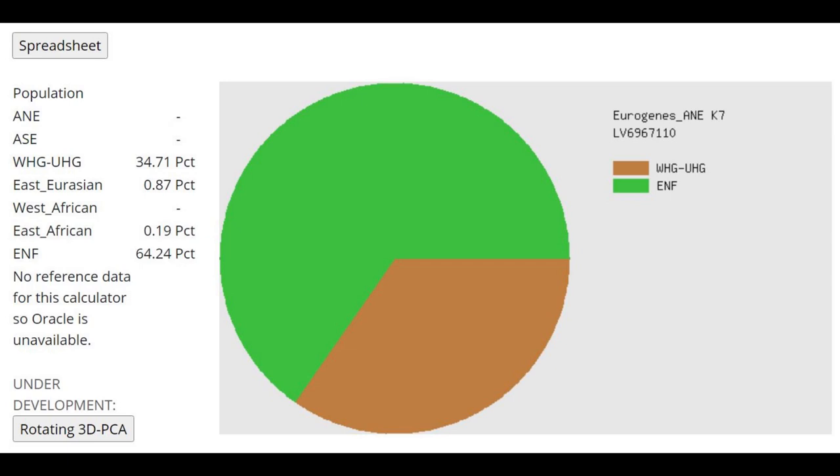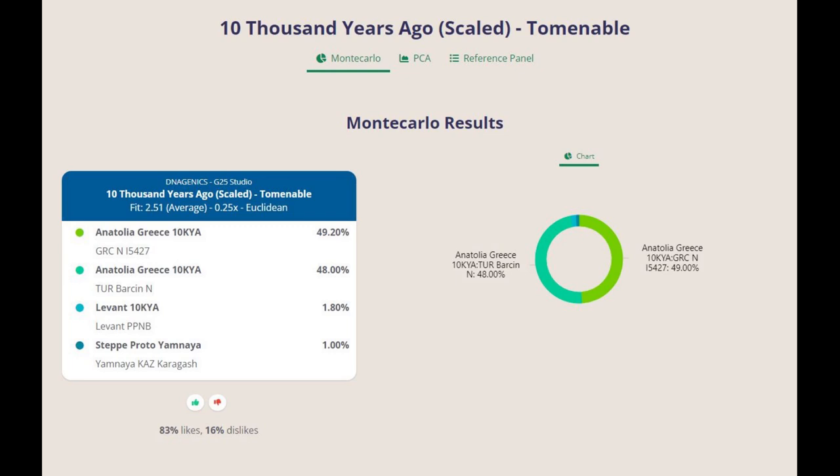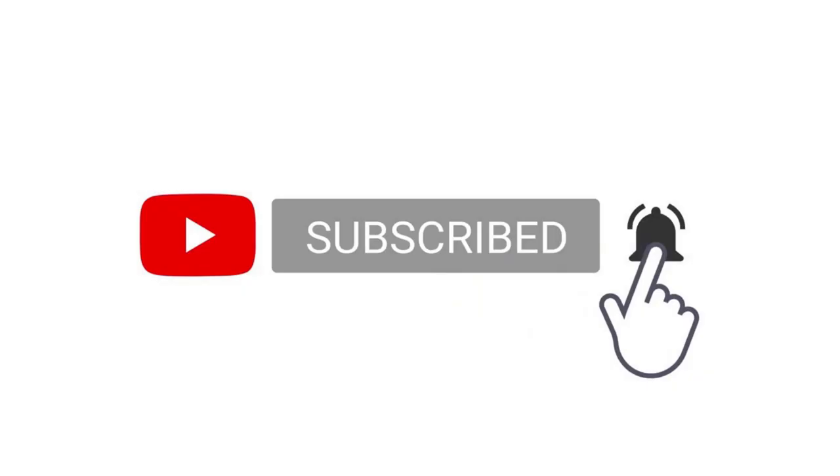This is what she scores with Eurogenes AEK7. I like it because it's pure and simple, but there is too much Western hunter-gatherer — 34% WHG — and I think that category represents modern Northern European drift rather than actual Western hunter-gatherers. Moving on to real and legitimate admixture calculators: with this calculator from G25, she's getting modeled as half Greece Neolithic plus half Barsin Neolithic, and she's scoring 1% Steppe Yamnaya, which I'm not sure what to make of that. As always, thank you guys for watching. You can download this sample in 23andMe format from the link in the description. Leave a like and subscribe if you enjoyed this video.